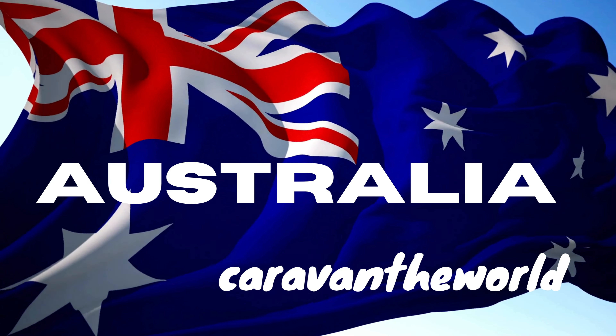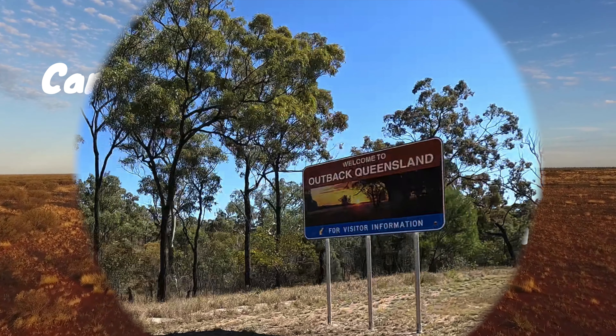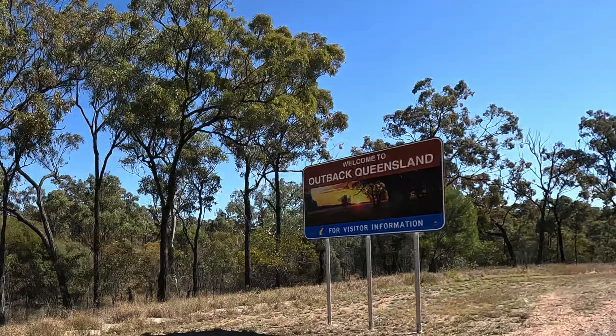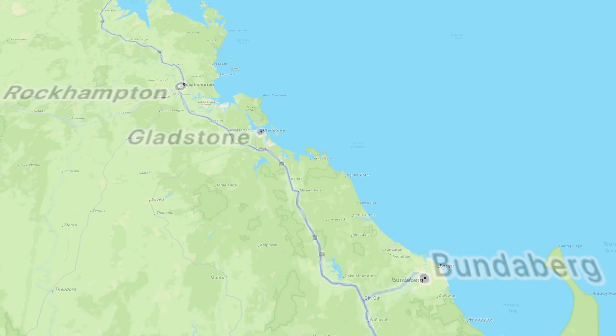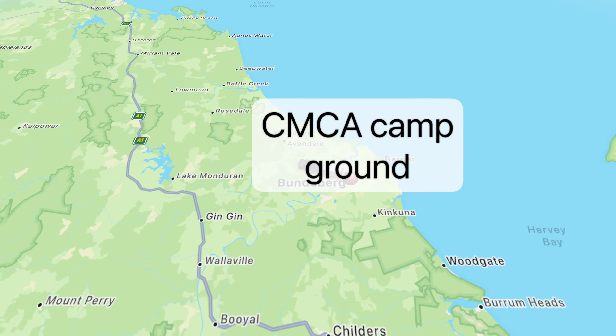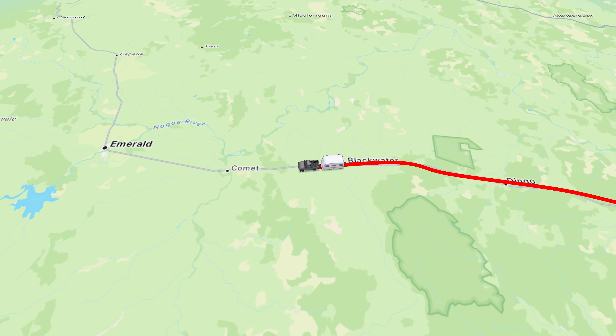Hello everyone and welcome back to our channel. We are Rose and Carsten and we are currently traveling around Australia. We are going for some fossicking. This episode we will travel from Bundaberg deep into the central outback of Queensland. We like to get closer to Opalton and hoping to find some opals in this area. Our end point of this video will be Longreach. On the way we will look for some sapphires and hopefully find some of these precious gemstones.